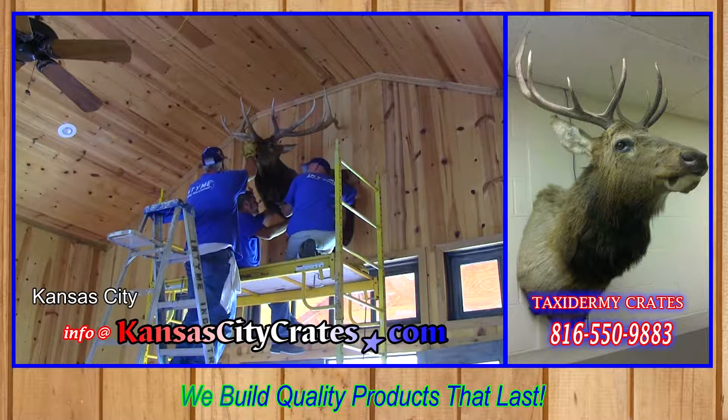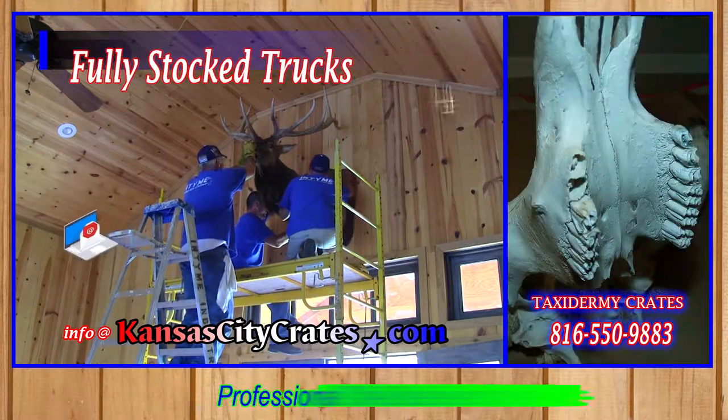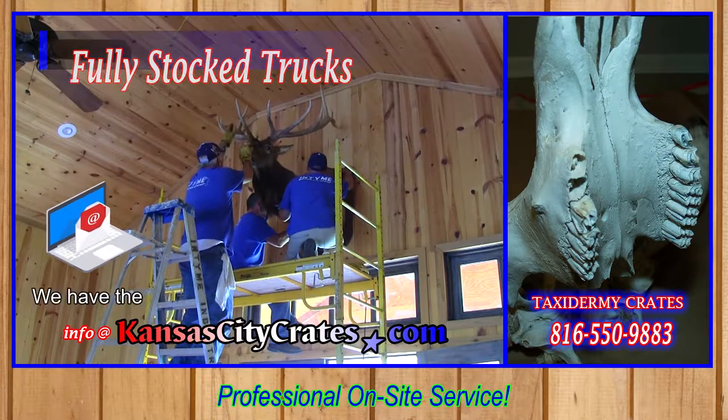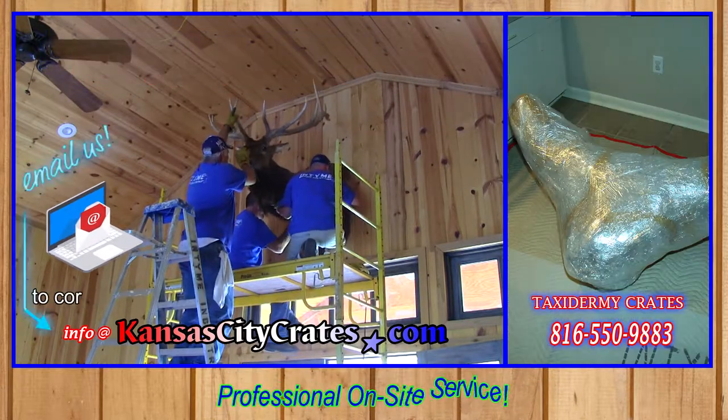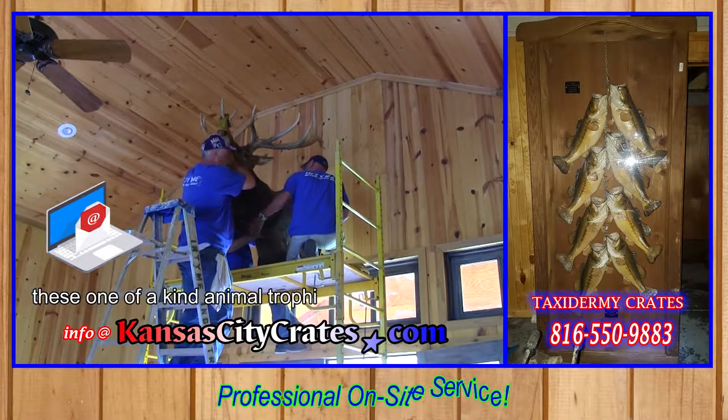Kansas City Crates has crated literally hundreds of taxidermy trophies. We have the experience and skills needed to correctly pack, crate, and ship these one-of-a-kind animal trophies.